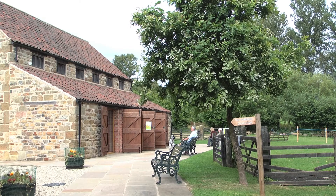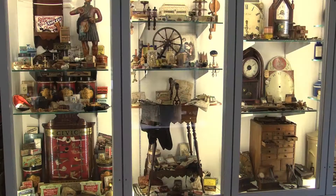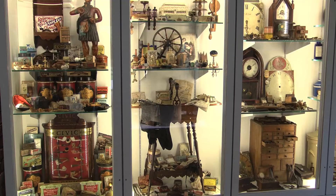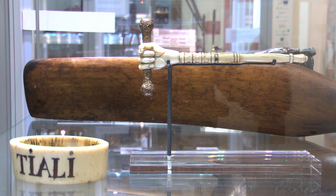At Ryedale Folk Museum there is the Harrison Collection — a beautiful collection of curios and objects that span over five centuries. We felt that this specific exhibition, Jennifer's work in sculpture in 3D, would be ideal to reflect the images that we have here, many of which across the centuries are artworks in themselves.